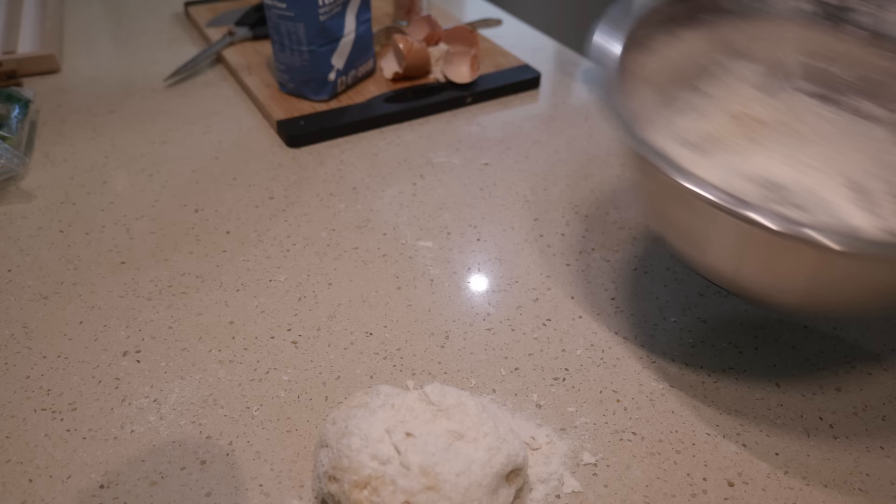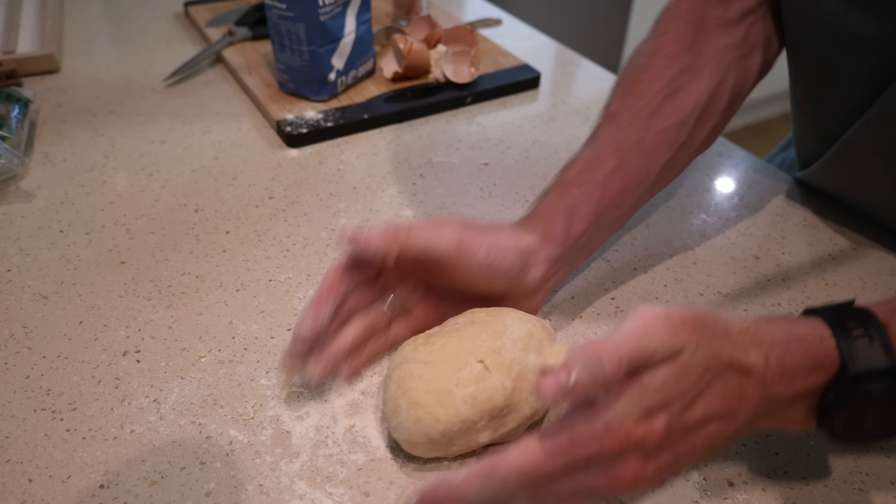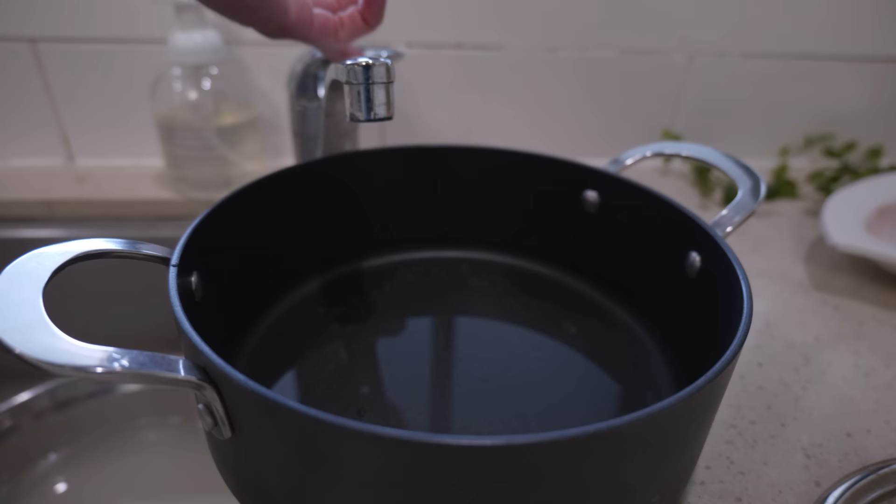For dinner I'm fueling for the training I'm going to be doing tomorrow, which is three hours, and I'm going to have a few efforts. So I'm going to have a few more carbs than I have had earlier in the day — about 300 grams of this pasta.